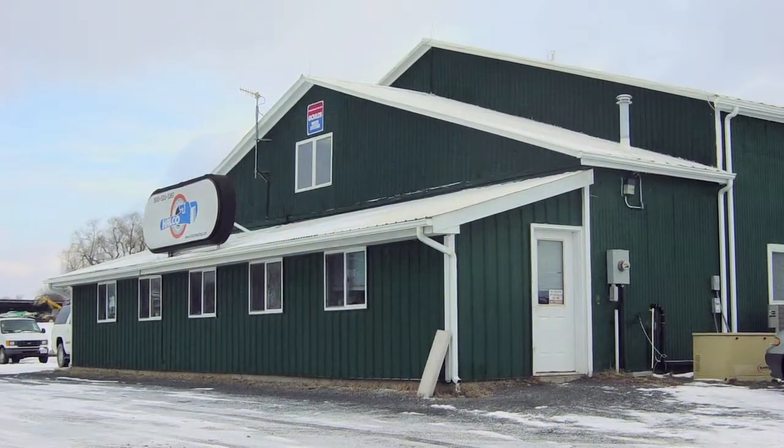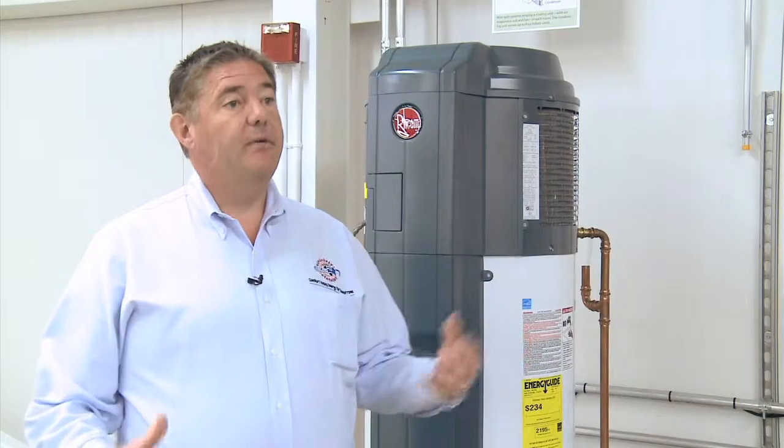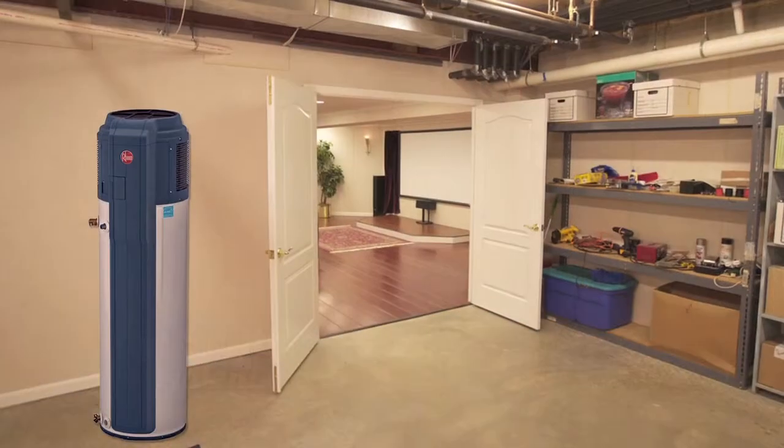At Helco we're doing a lot of heat pump water heaters. How they work is they would sit in your basement, typically in New York State, and they would take the heat out of the ambient air in the basement and turn that into hot water.